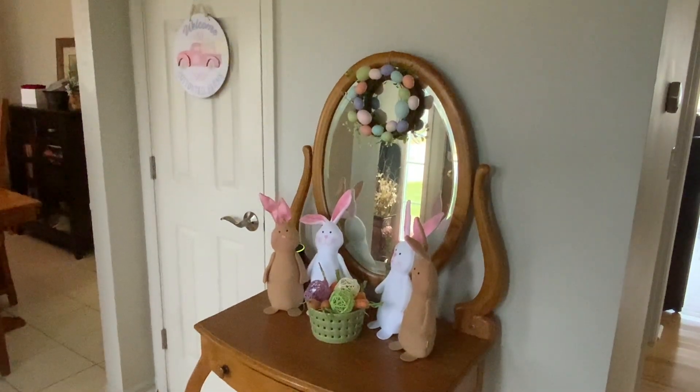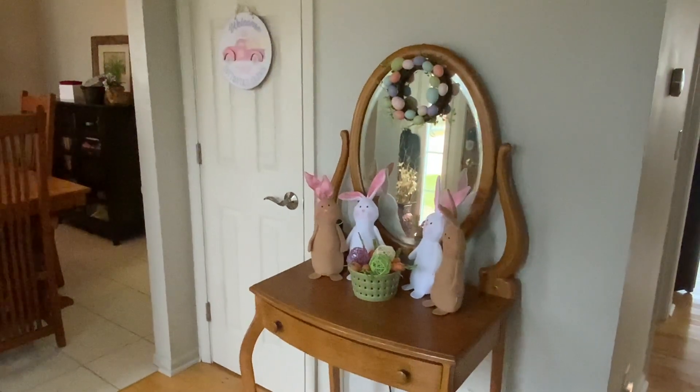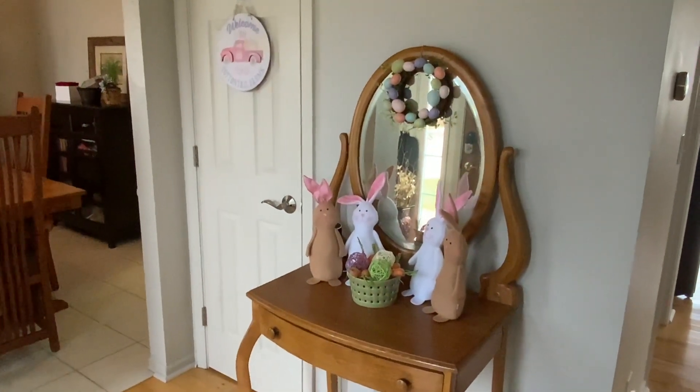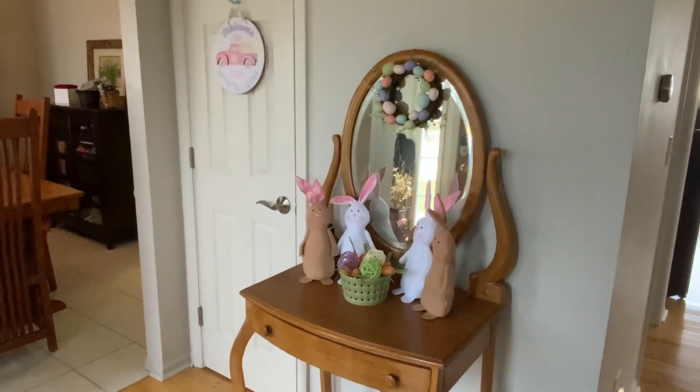Hi everyone, I'm Lene. Welcome to my channel, Fashionably 50 Something and Beyond. What I have for you today is my Easter home tour, and we are starting in my foyer here with my little wash table and my little bunnies from Dollar Tree.